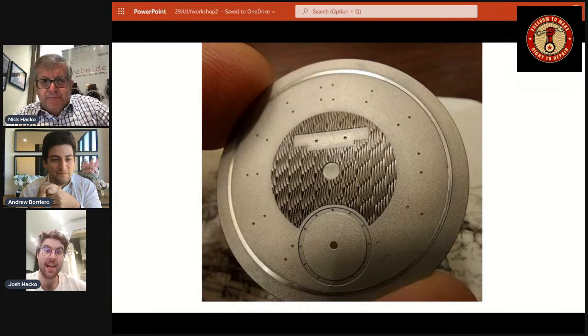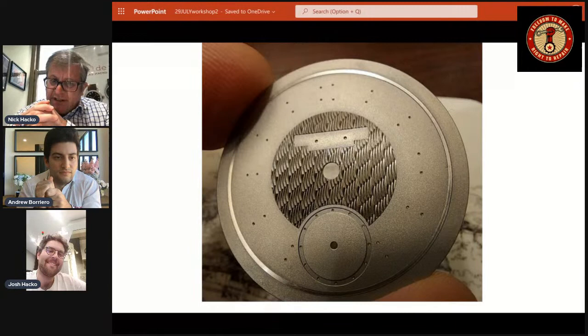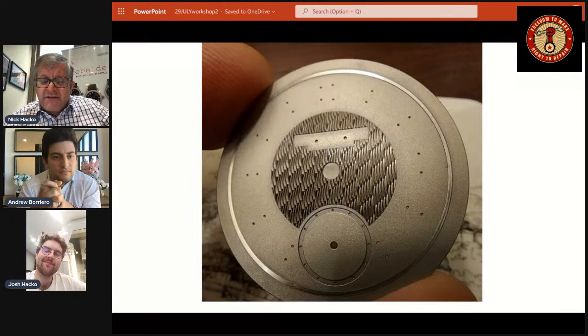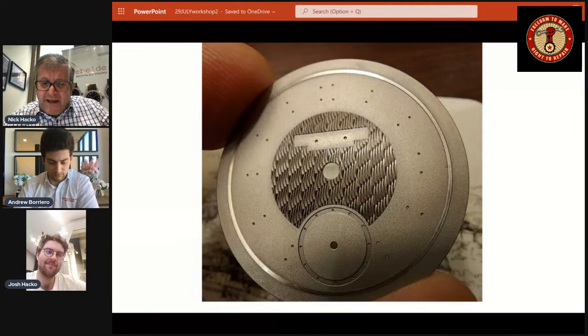Why is dial making and hand making such a big deal? It's something I said for the past five years — no, we're not getting into it — because when we're talking about dials and hands we're talking about perfection: visual perfection, mechanical perfection, aesthetics, materials used. It's a complex thing. How many independent watchmakers actually make their own dials and hands?